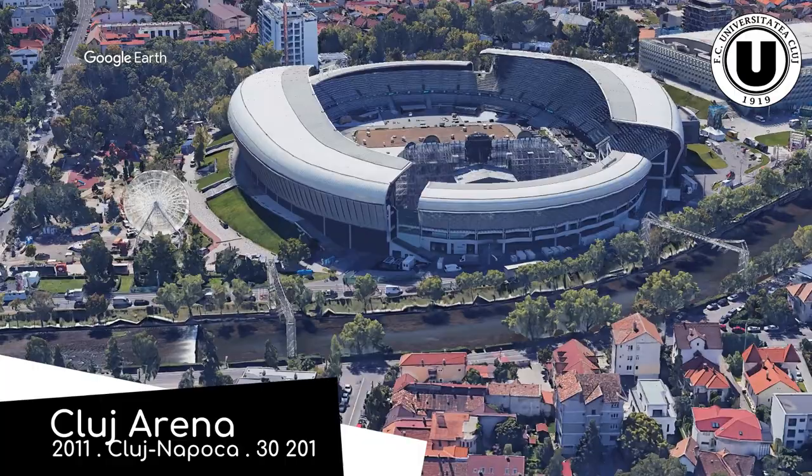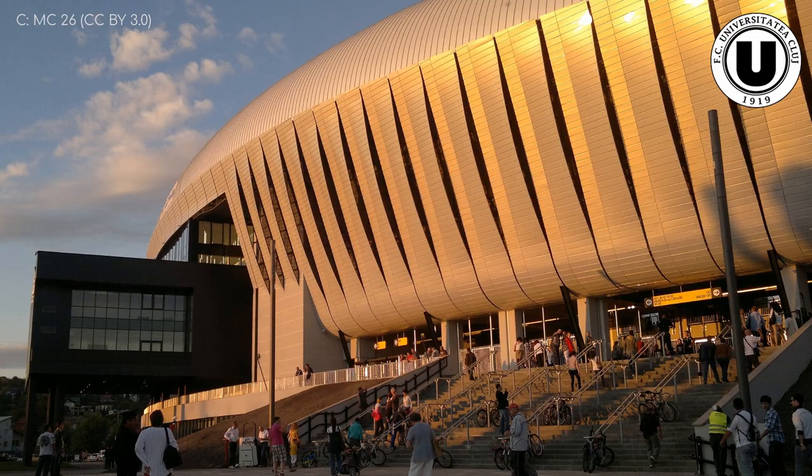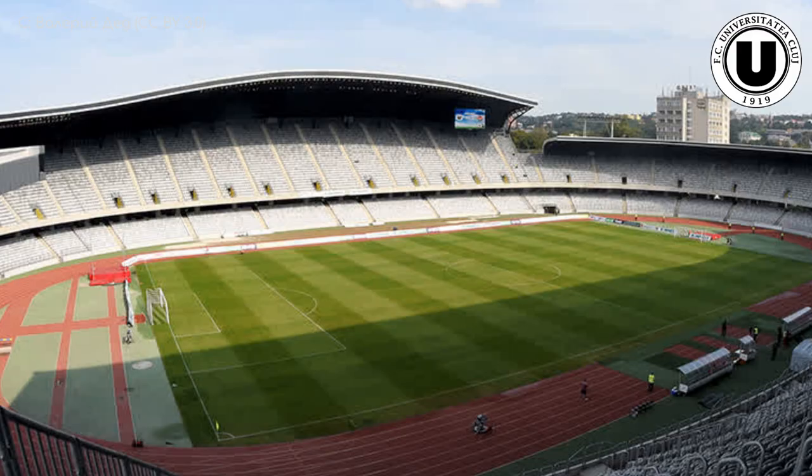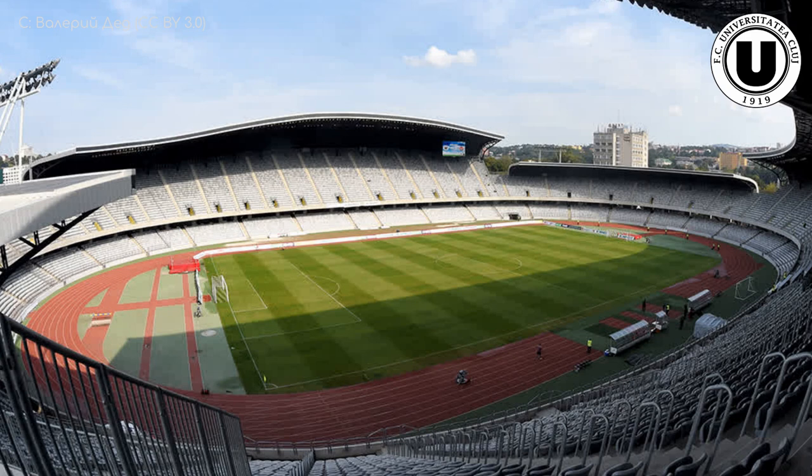Cluj Arena. This one might include a track, which is obviously not ideal for football, but the beauty of the architecture here overrides that. The metallic exterior looks stunning, as does the unconventional wavy segmented roof. The seats themselves are a somewhat dull grey, but it does have to have a neutral colour scheme due to the fact that it's home to three clubs at the moment — just the one in the first tier, though.